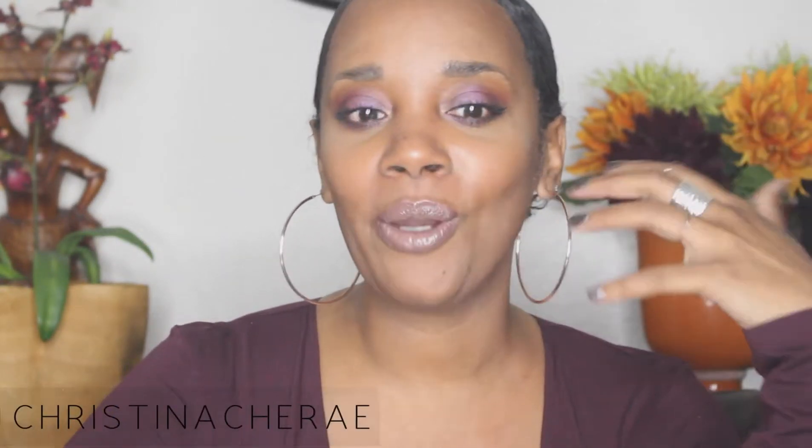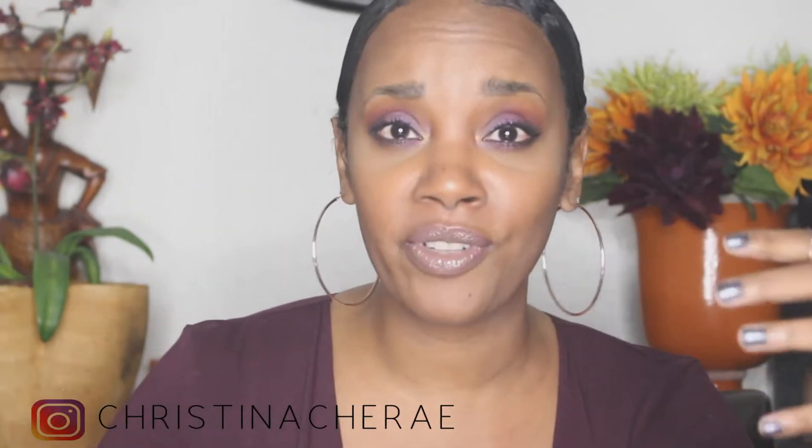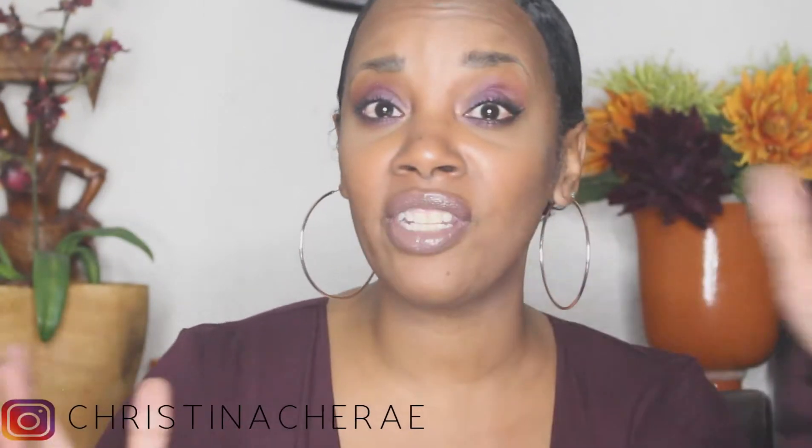Hey, welcome to my channel. I just did a look, so a little bit more than this video is probably gonna call for, but I'm filming the intro for this one so you'll probably see this look in another video. I decided to go through my palettes and I really wanted to give you guys something that you could look at as far as options for fall.